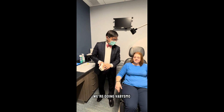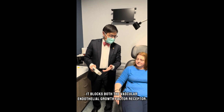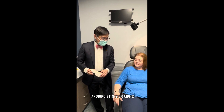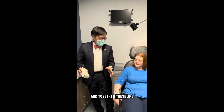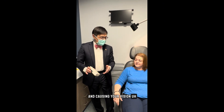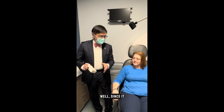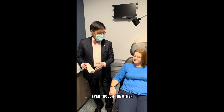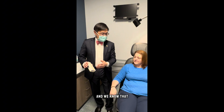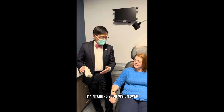So we're doing the Vabysmo, one of the newer medications. It blocks both the vascular endothelial growth factor receptor — VEGF — and it also blocks an additional receptor, angiopoietin-2, or Ang2. Together, these are the two major pathways by which your body makes abnormal blood vessels that are leaking and causing your vision to be blurry. Since it blocks both pathways, we think it's a little bit more effective than the other ones. Even though the other ones are still 90 to 95% effective, this might be a little bit more effective. And we know that if we can restore your vision faster, that's good news for maintaining your vision over the long term.